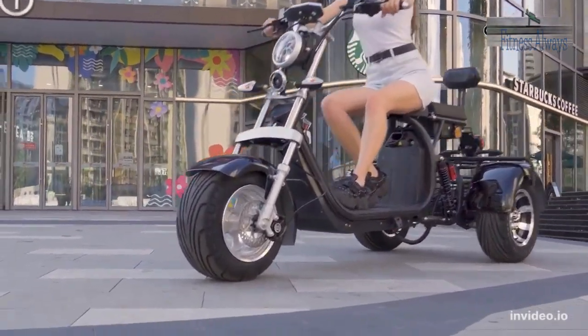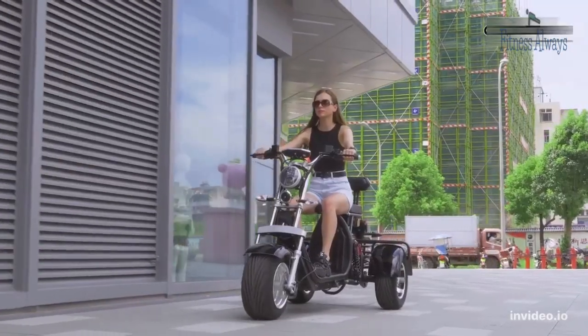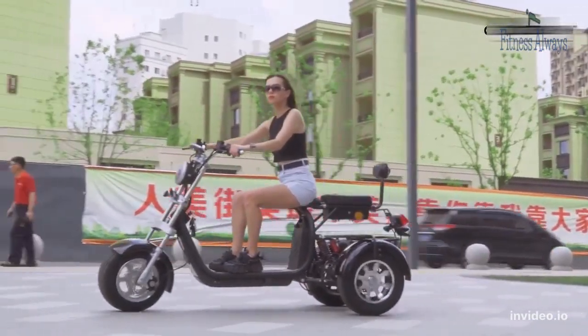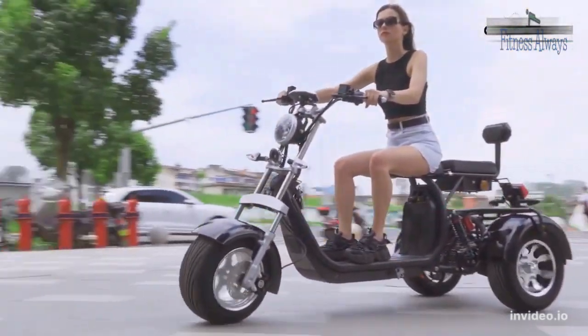The powerful 1500 watts motor provides a maximum speed of 30 to 45 kilometers per hour. The large 60V 20Ah lithium battery offers a maximum travel range of up to 35 to 50 kilometers, with a charging time of eight hours.